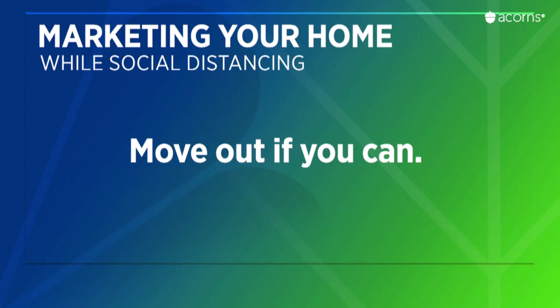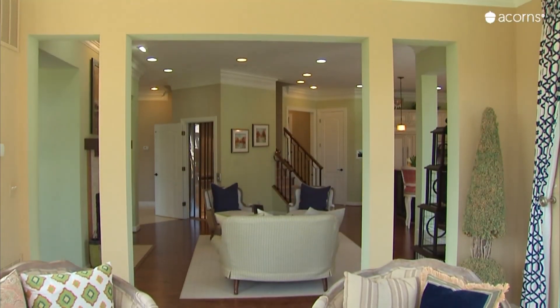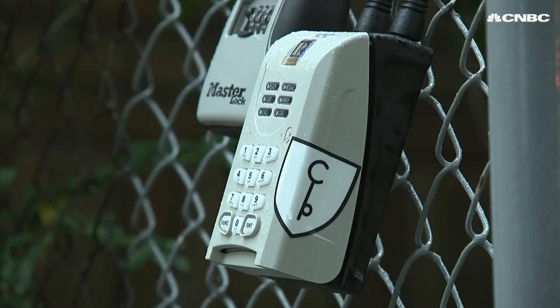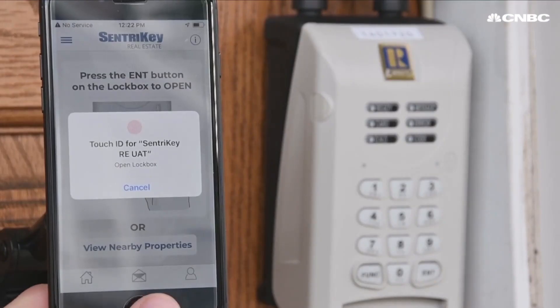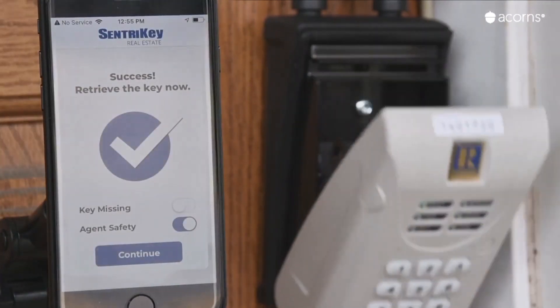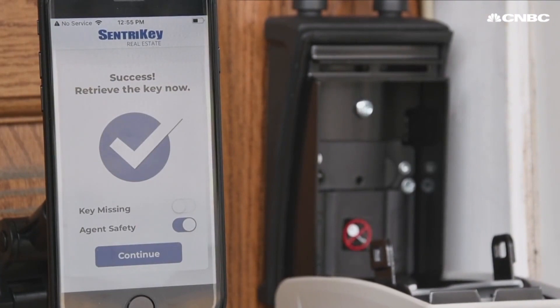If possible, and it may not be, move out of the house before you put it on the market. An empty house is far easier to show these days because buyers can do self-showings. Several companies now offer smart lock boxes with one-time codes to let buyers access the home through their smartphones. You can leave very minimal furniture to stage a bit, but items that are unlikely to be stolen.